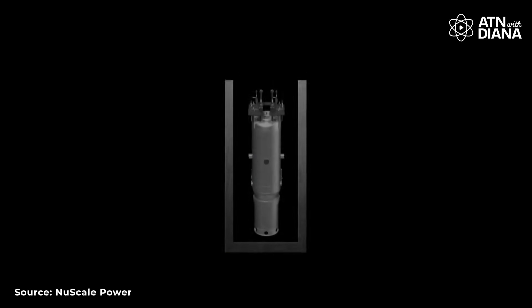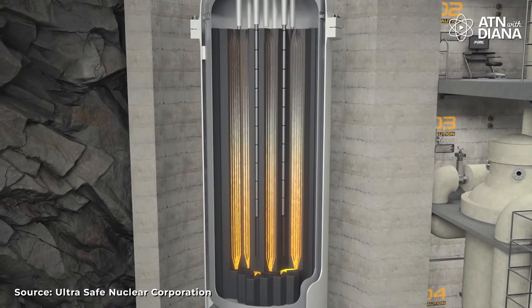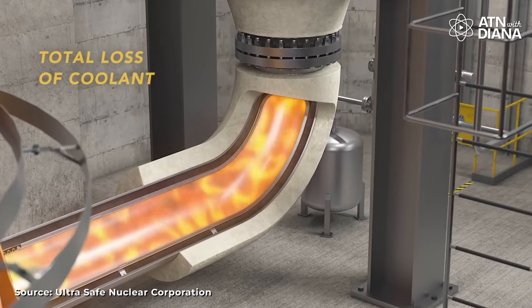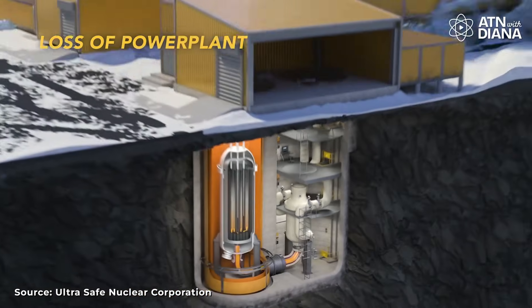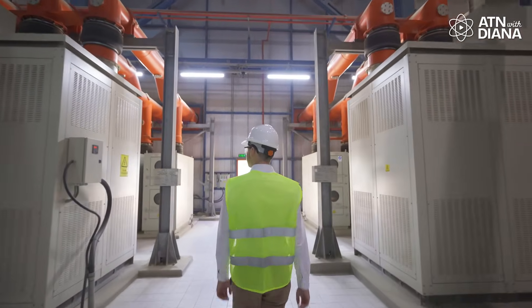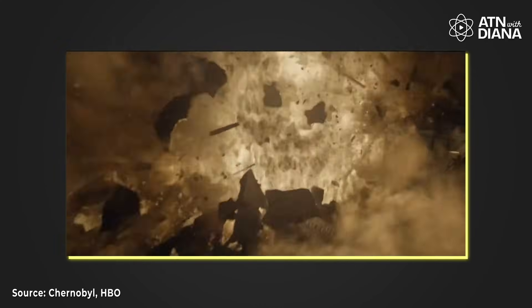If something goes wrong, like a power outage, it can lead to major problems – as seen in incidents like the Fukushima Daiichi disaster in 2011, where a tsunami caused power outages and cooling system failures, leading to reactor meltdowns. SMRs, on the other hand, use passive safety systems. These systems don't need external power or human intervention to shut down safely. SMRs are designed to automatically cool themselves using natural circulation or gravity-fed systems. If something goes wrong, the reactor can safely shut itself down without external help. Additionally, SMRs are often built underground or in containment structures, making them secure from natural disasters. These improvements dramatically reduce the risk of accidents compared to older reactor designs, such as those involved in Chernobyl in 1986.